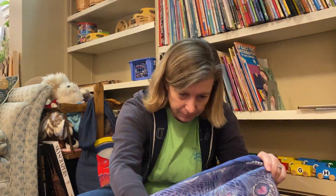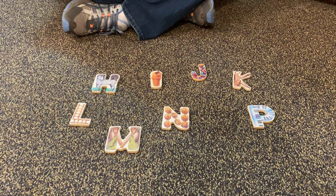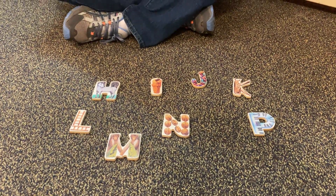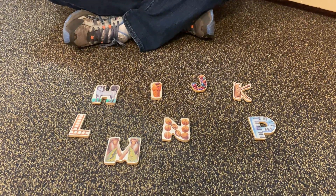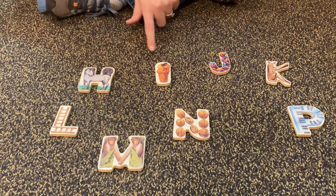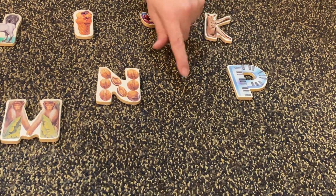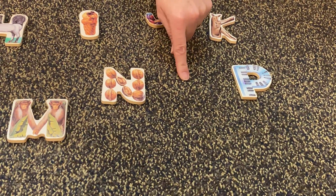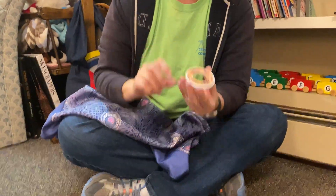You getting the hang of this, boys and girls? We're going to do it again. I'm going to take just one letter away. Which letter is missing? Have you sung the alphabet to figure it out? H-I-J-K-L-M-N-O-P. This one's missing — do you remember what letter it is? You're right, boys and girls. It's O.